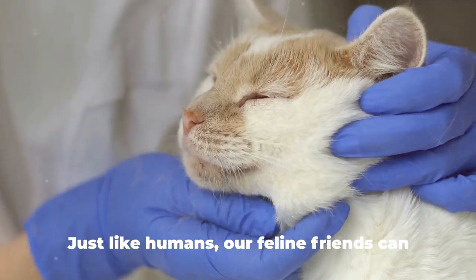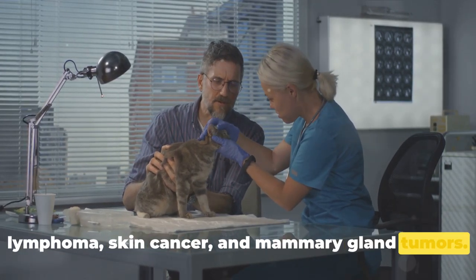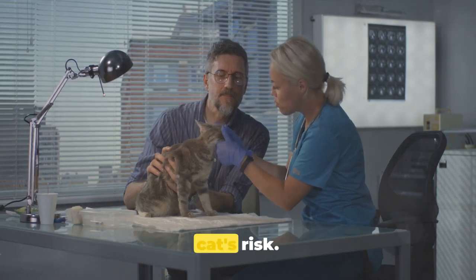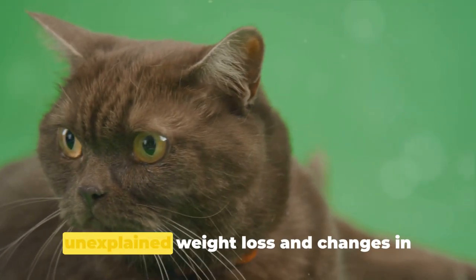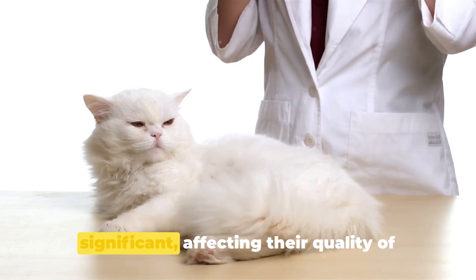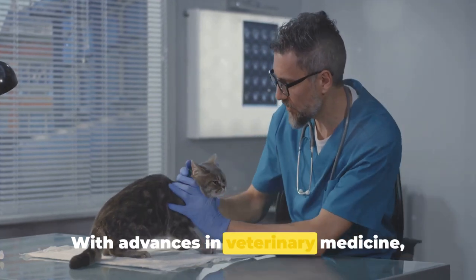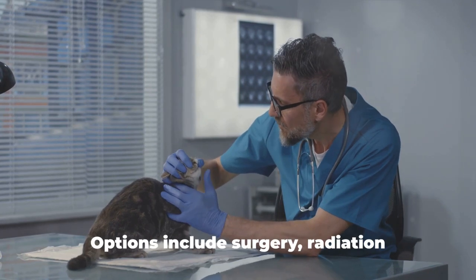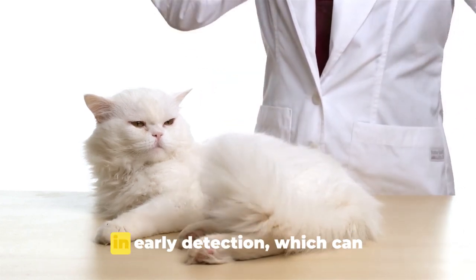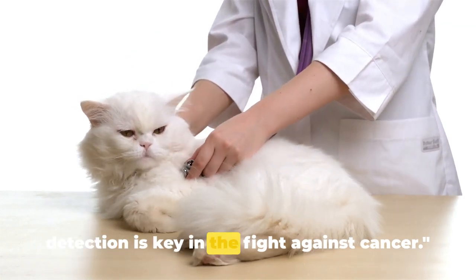Cancer is a word no pet owner wants to hear, yet it's a reality that many cats face. Just like humans, our feline friends can develop various types of cancer, such as lymphoma, skin cancer, and mammary gland tumours. Factors like genetics, exposure to certain chemicals, and even age can increase a cat's risk. Symptoms can vary widely from unexplained weight loss and changes in behaviour to physical lumps or swelling. However, with advances in veterinary medicine, many forms of feline cancer can be treated or managed. Options include surgery, radiation therapy, and chemotherapy. Regular vet check-ups can aid in early detection, which can significantly improve the prognosis.